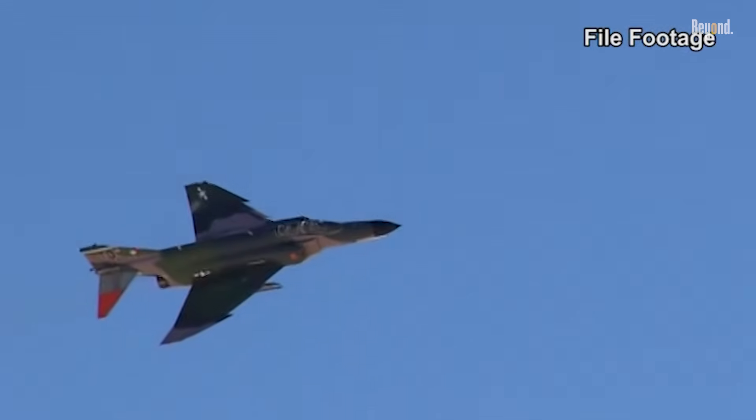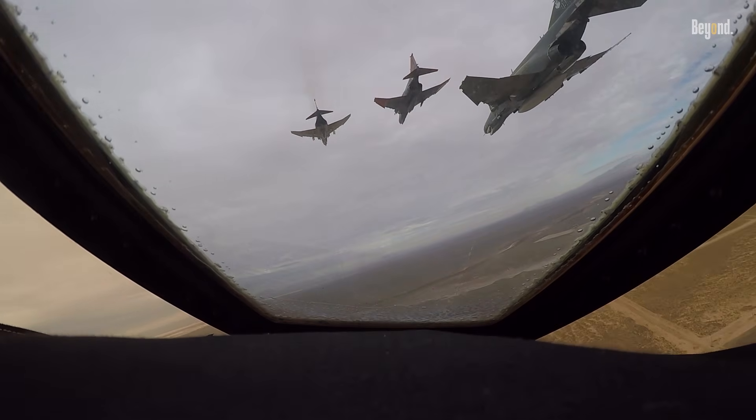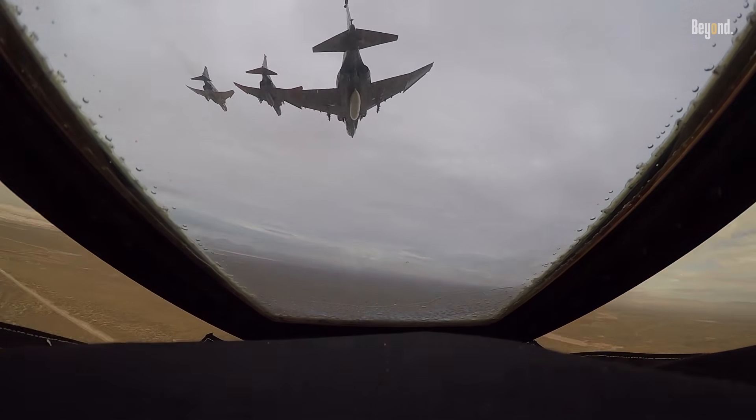The F-4 Phantom II set 15 world records for in-flight performance, including absolute speed and altitude records starting in 1959. Its impressive speed and agility made it a formidable opponent in aerial combat, solidifying its reputation as one of the fastest fighter jets of its era. The aircraft could climb to over 41,000 feet per minute, demonstrating its exceptional acceleration.